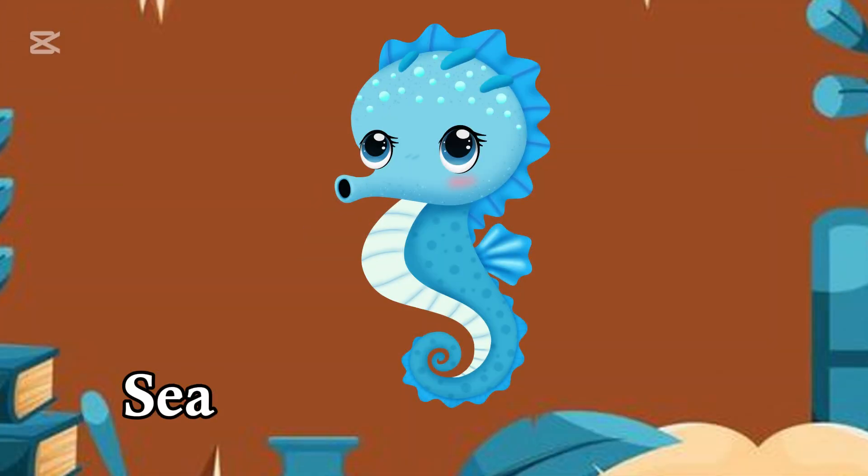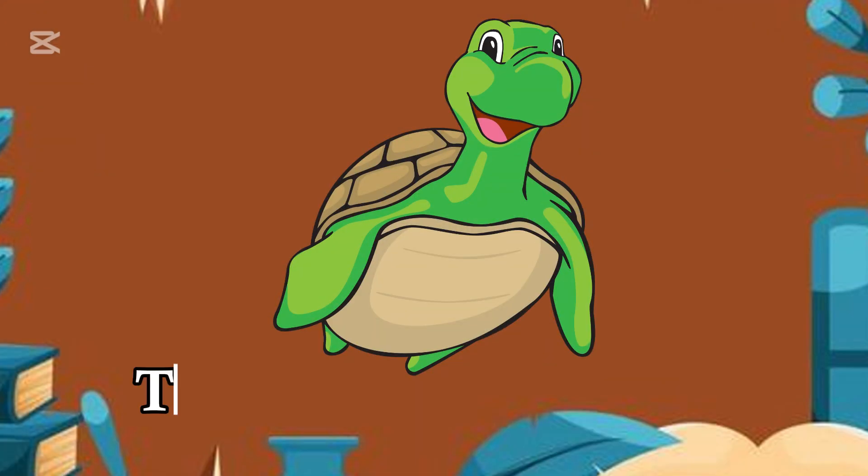S for Seahorse, tiny and neat. T for Turtle, moving its feet.